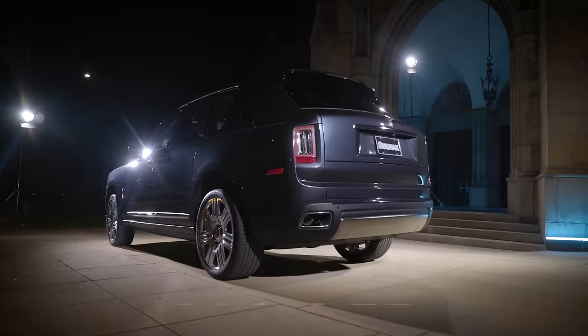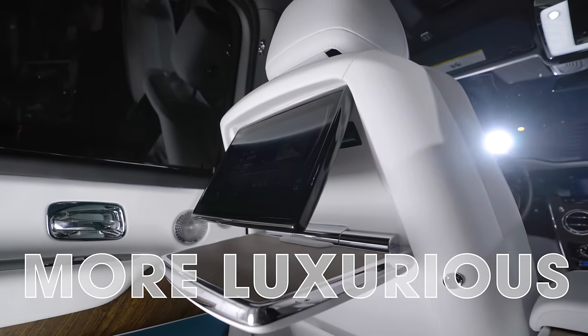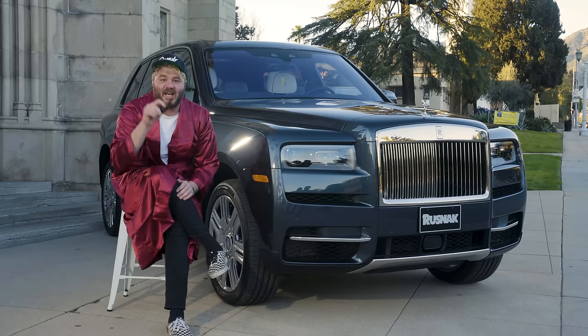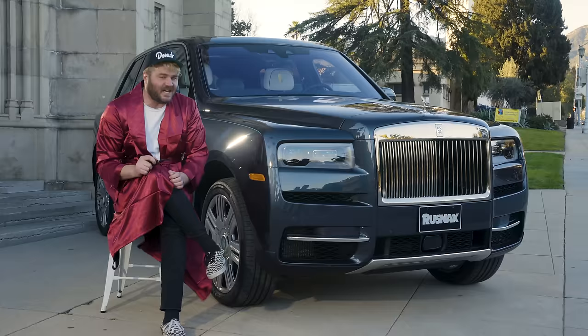And now they have a new model. It's bigger, more powerful, and even more luxurious than ever before. Tell Jeeves to bring the car around, because it's time to go bumper to bumper on the Rolls-Royce Cullinan.